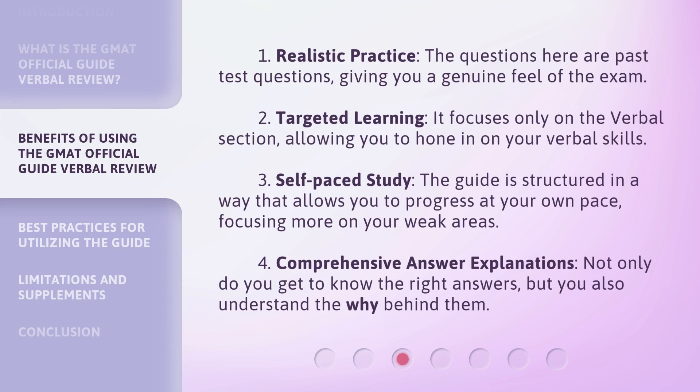Realistic practice: the questions here are past test questions, giving you a genuine feel of the exam. Targeted learning: it focuses only on the verbal section, allowing you to hone in on your verbal skills. Self-paced study: the guide is structured in a way that allows you to progress at your own pace, focusing more on your weak areas. Comprehensive answer explanations: not only do you get to know the right answers, but you also understand the why behind them.